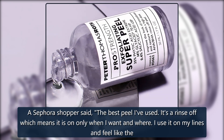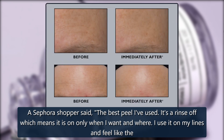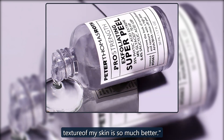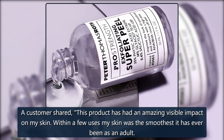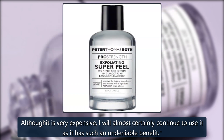Worth every penny. A Sephora shopper said, 'The best peel I've used. It's a rinse-off which means it is on only when I want. I use it on my lines and feel like the texture of my skin is so much better.' A customer shared, 'This product has had an amazing visible impact on my skin. Within a few uses my skin was the smoothest it has ever been as an adult. Although it is very expensive, I will almost certainly continue to use it as it has such an undeniable benefit.'